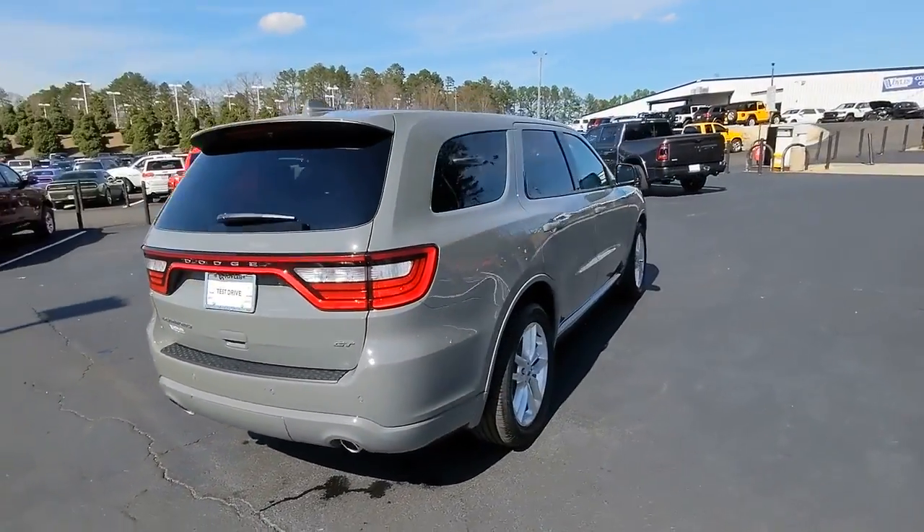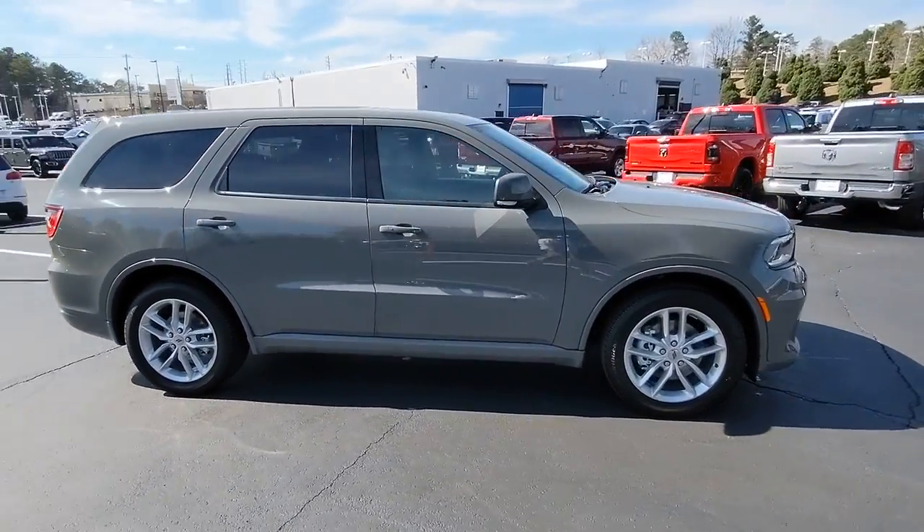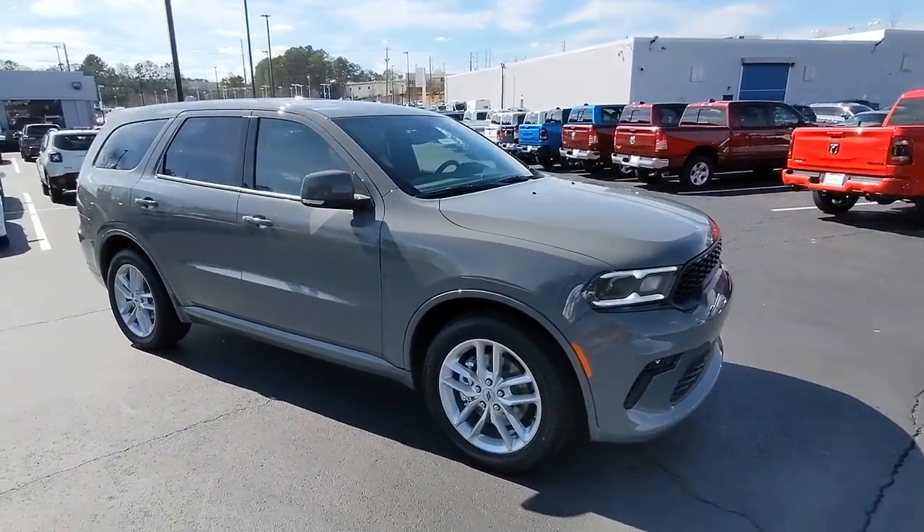These are just some of the great options this vehicle comes with: keyless entry, sun and moonroof, fog lamps, and a V6 cylinder engine.